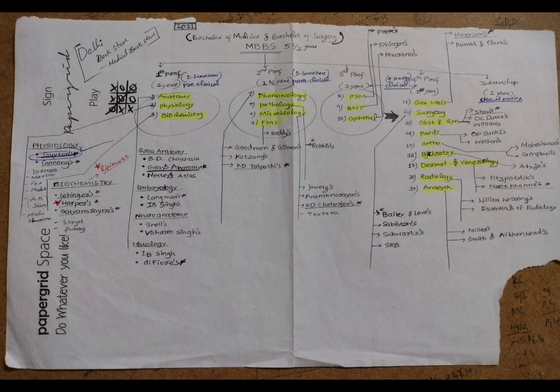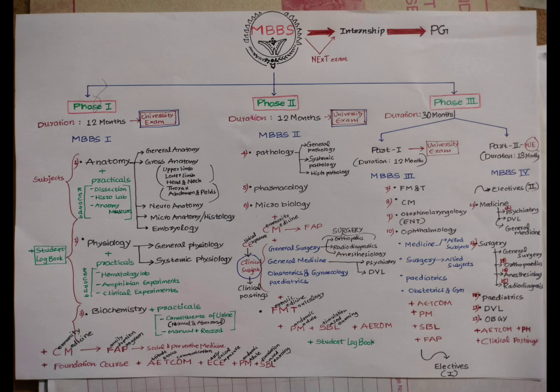The main aim of the CBME curriculum is that upon graduation, the Indian Medical Graduate becomes a clinician who understands and provides preventive, promotive, curative, palliative, and holistic care with compassion — going into society to help the community and the healthcare system. For further videos or a detailed discussion of subject-wise competencies, viewers are encouraged to comment. Please like, comment, and share to support the channel.